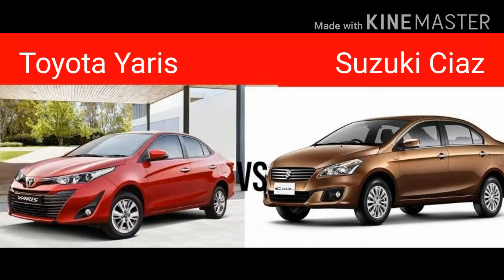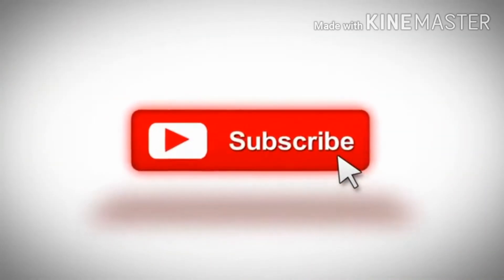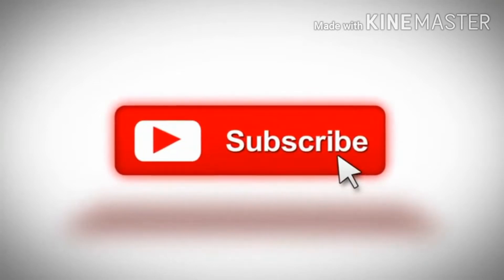Hi guys, welcome back to We Unbox. I am your host Asana Boss, and in today's video we're going to compare the Suzuki Ciaz to the all-new Toyota Yaris, specifically for the Pakistani market. Before we get started, make sure to subscribe to my channel, click on the bell icon to get notifications, check the links in the description below, and follow us on social media as well.